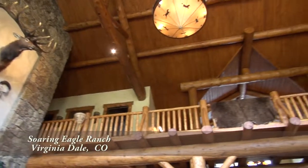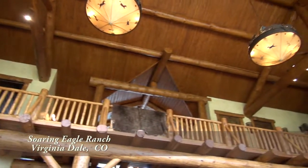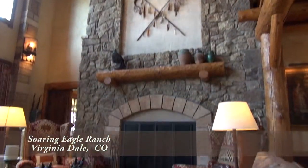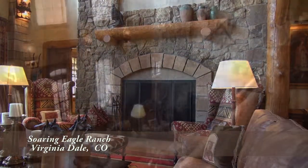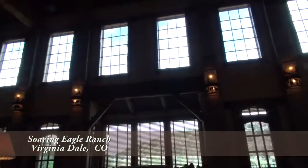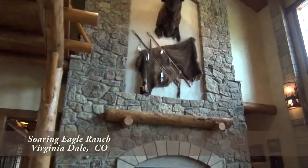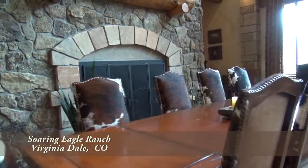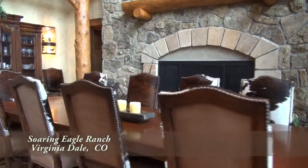Hand-hewn full-length log posts, beams, and trusses enhance the ambiance of the lodge. A bold rock chimney soars to the ceiling, and there are nearly floor-to-ceiling windows and doors that take in the views of the ranch to the west. On the opposite side of the great room, you have the dining area that seats 10 to 12 guests with a matching fireplace.